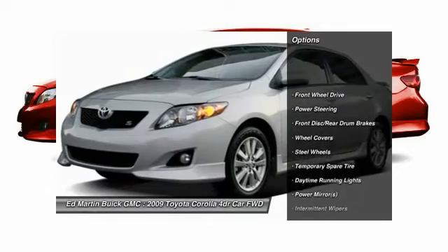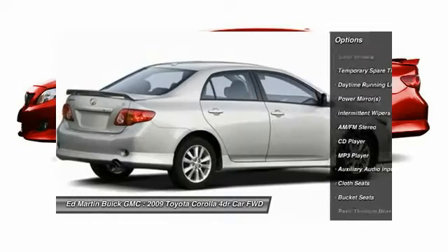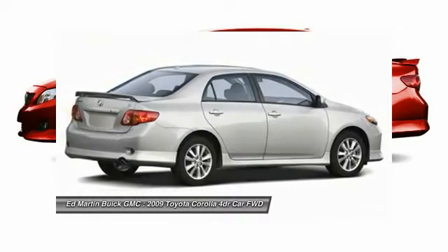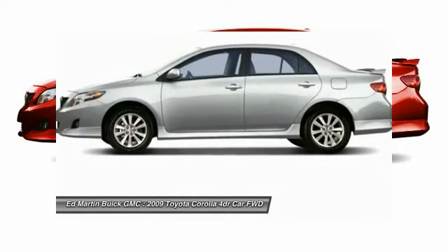Here are some of this vehicle's great options: anti-lock braking system, dual airbags, driver airbag, air conditioning, front adjustable steering wheel, power steering, rear defrost, FWD, AM-FM stereo radio, bucket seats.